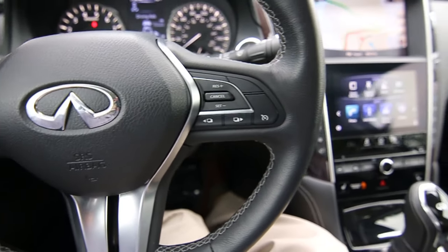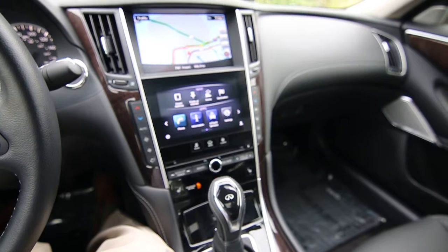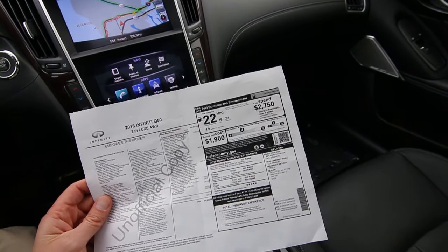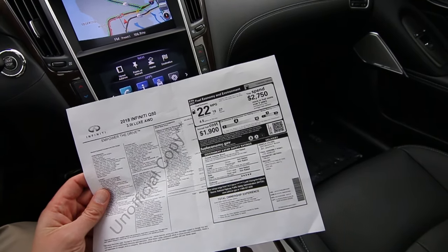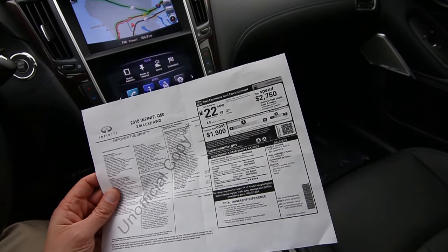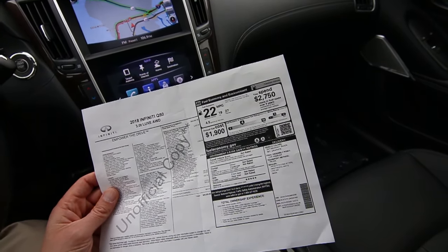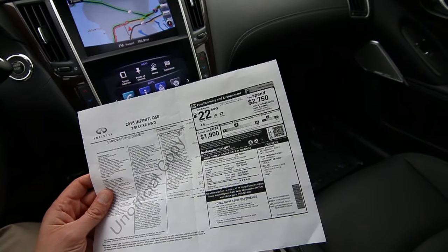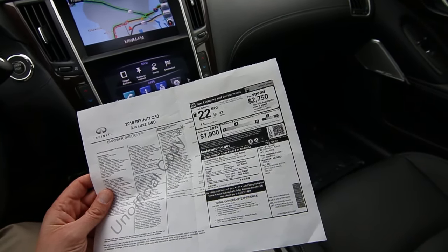A really nice color combination in black on black and very well equipped with features. Originally this had an MSRP of close to $51,000. It has the Pro Assist package which gives you blind spot warning, rear cross traffic alert, backup collision intervention, around view monitor with moving object detection, and front and rear parking sensors, predictive forward collision and forward emergency braking.